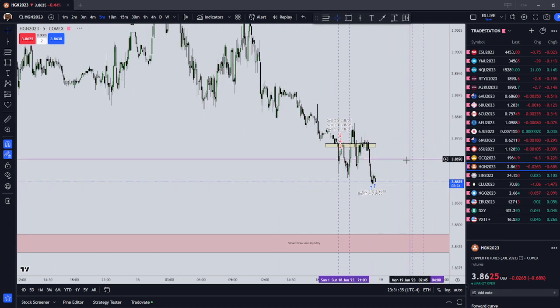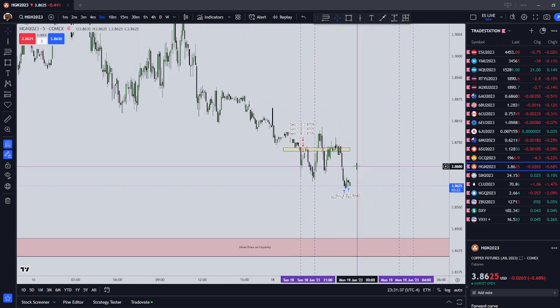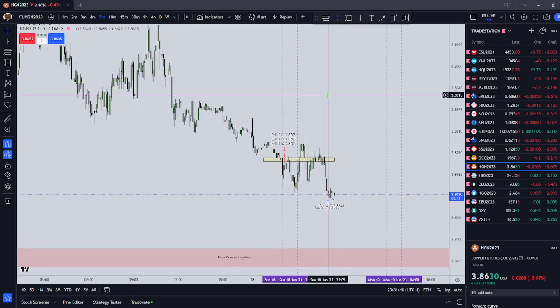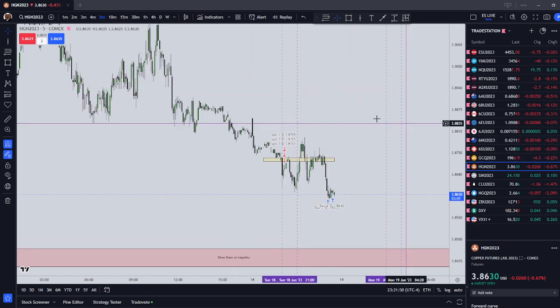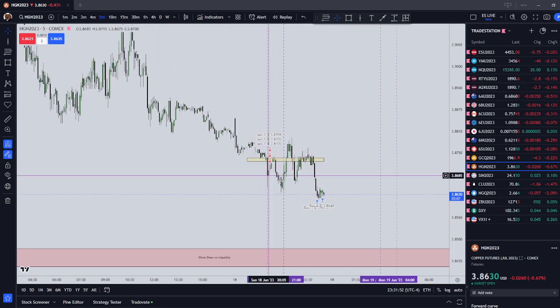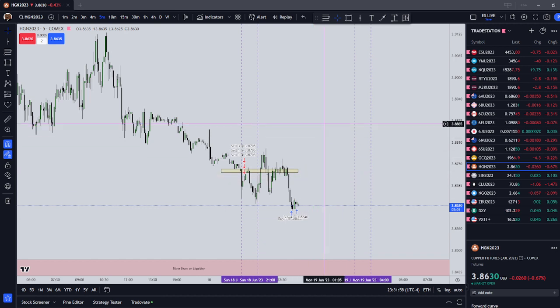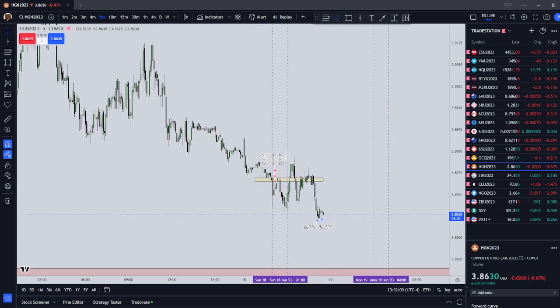In this video, I'm going to review the ICT silver setups for the Asian session, which is a setup that I added on to the three normal times. I'm going to review the trades that I took during the ICT silver setup and then talk about the products that I'm going to be looking for for the ICT London silver bullet setups, which are going to come in a few hours.